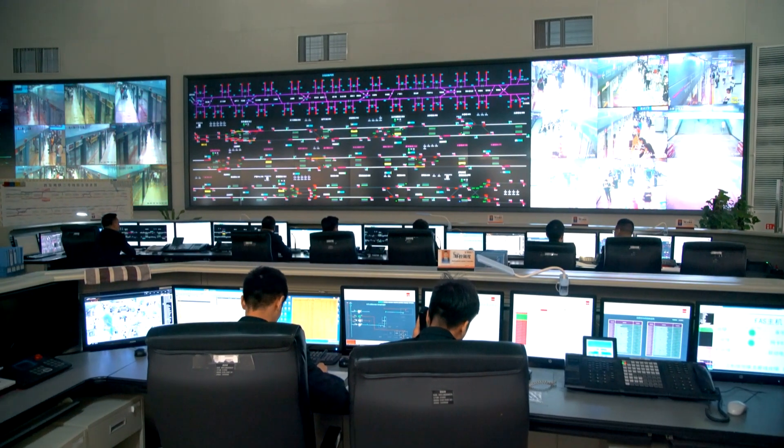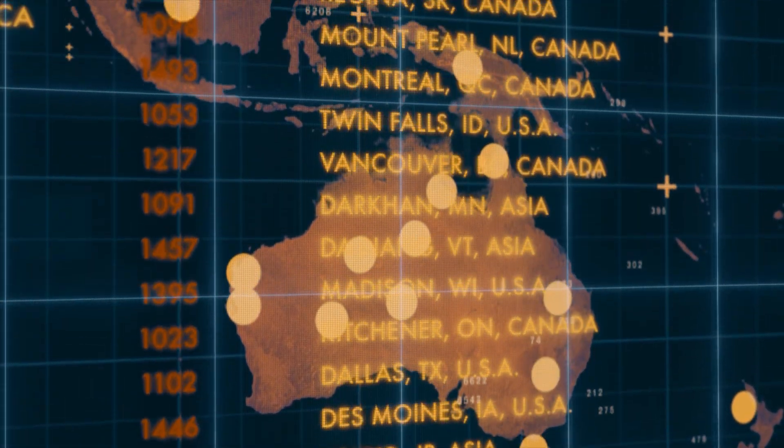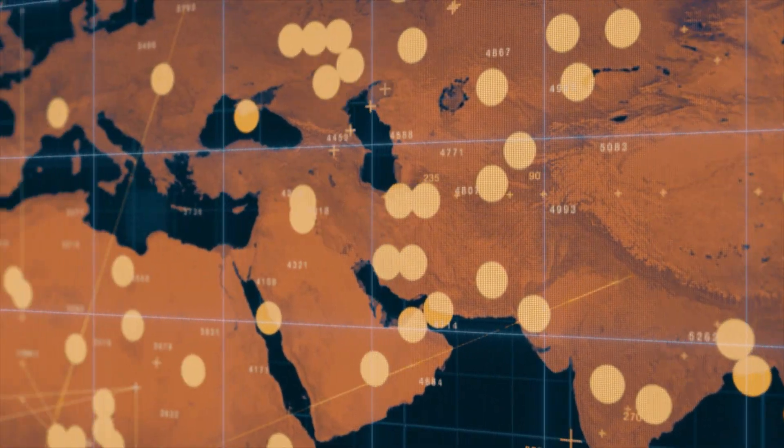Relying entirely on humans and human memory for contact tracing leaves way too much room for error, so right now governments and private companies all over the world are trying to cobble together digital contact tracing systems that use your smartphone to do all of the detective work instead of teams of humans. At this point, you're probably thinking: why can't we just trace everyone using GPS? It makes sense — we already have the tech, we already use it, and Google's probably already tracking your whereabouts anyway, so why can't we just use GPS for COVID-19 contact tracing?